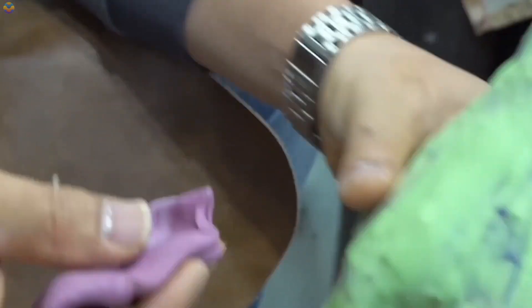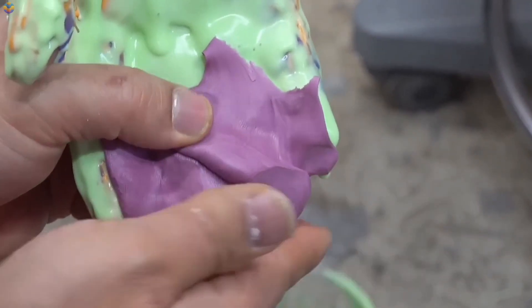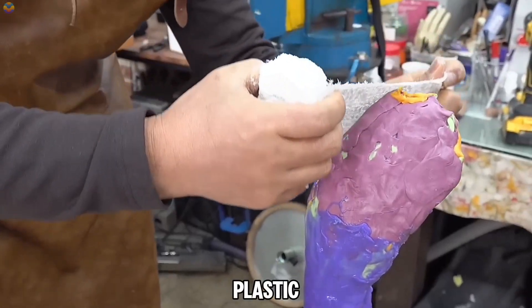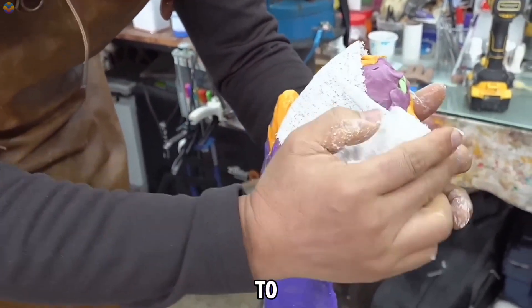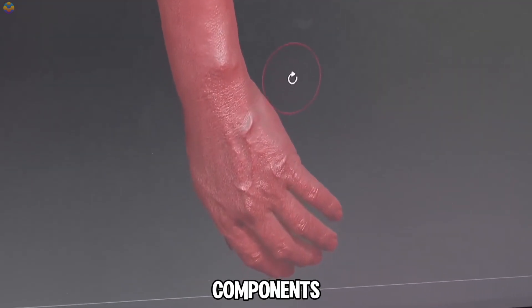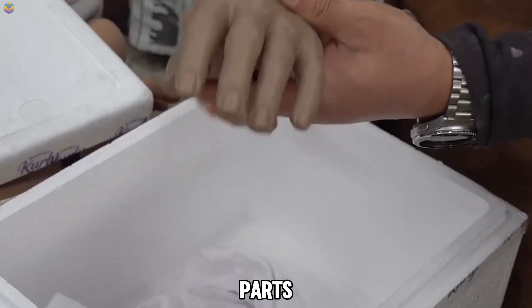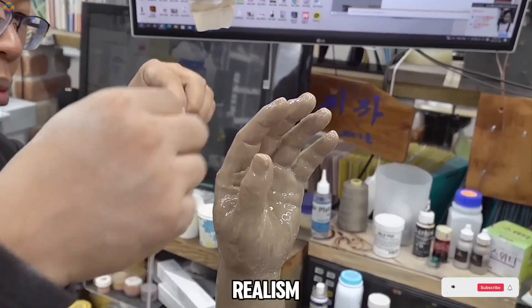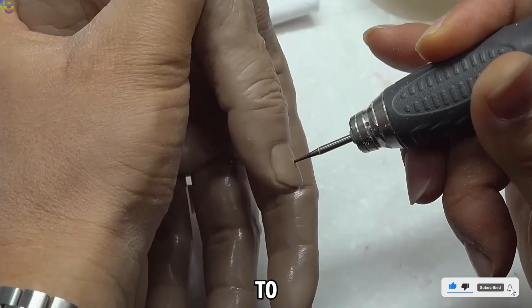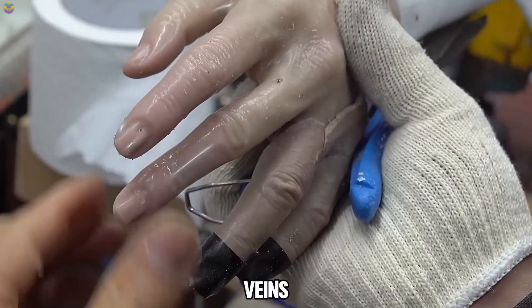Silicone and plastic are the primary materials used. Silicone forms the outer layer, replicating the soft texture of skin for a natural look, while stronger materials like plastic or metal are used internally to provide durability and functionality. During assembly, all components are carefully fitted together, including mechanical or electronic parts if the prosthetic features advanced capabilities. Realism is a crucial aspect — skilled artists paint the silicone to match the patient's skin tone and add lifelike details such as veins and moles.